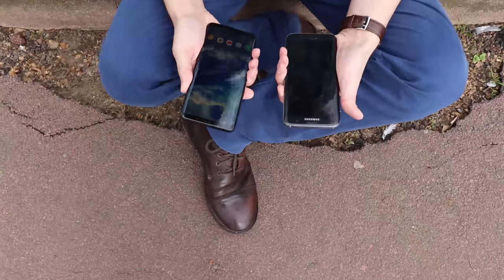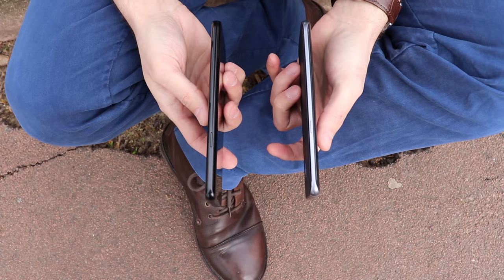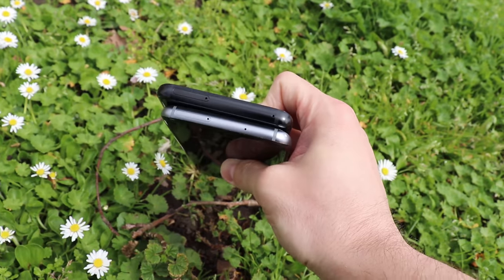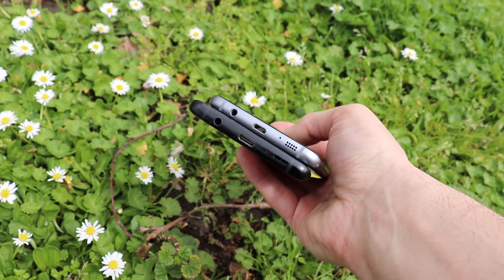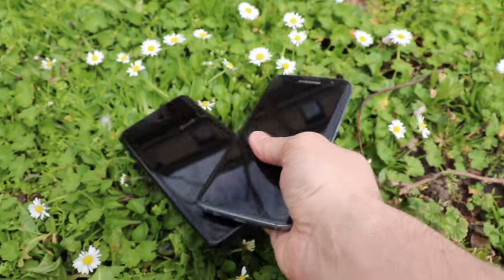One thing the S7 Edge has over the S9 Plus is battery capacity — 3600 milliamp-hours versus 3500 milliamp-hours in the new S9 Plus. The charging port is upgraded to USB Type-C from micro USB, and luckily both phones kept the headphone jack at the bottom of the device.